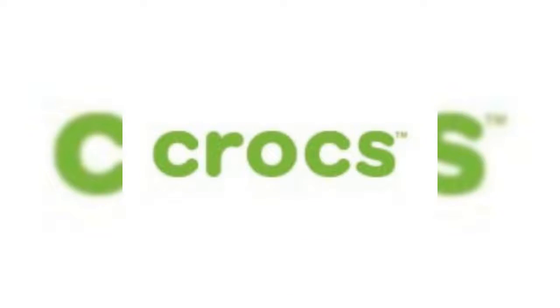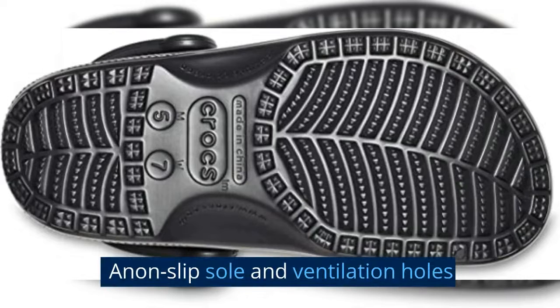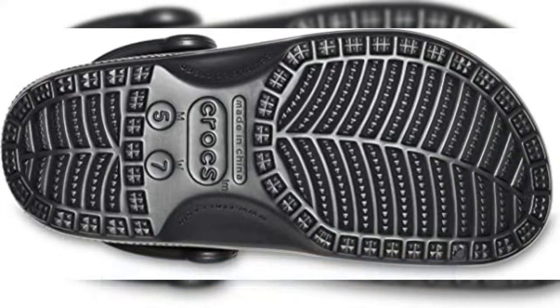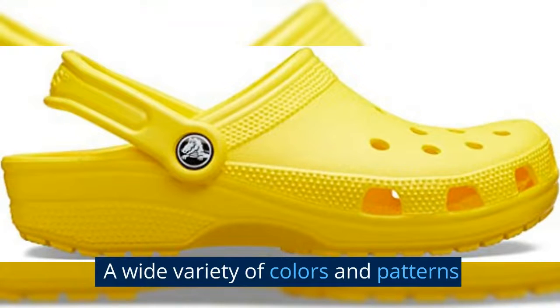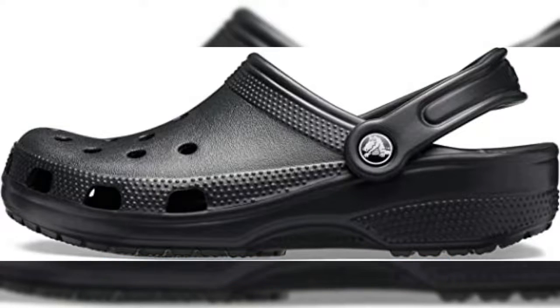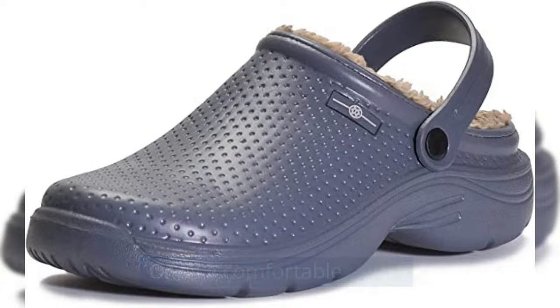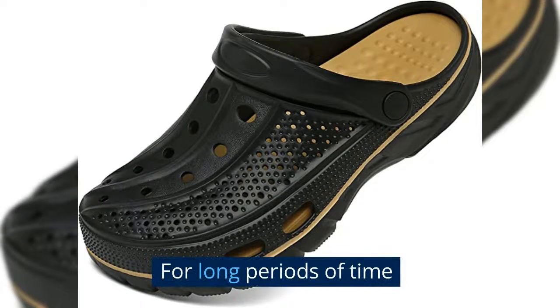For a custom fit, Crocs also feature a non-slip sole and ventilation holes. The Classic Clog is available in a wide variety of colors and patterns, and is often worn as a casual shoe or as a comfortable option for people who are on their feet for long periods of time.